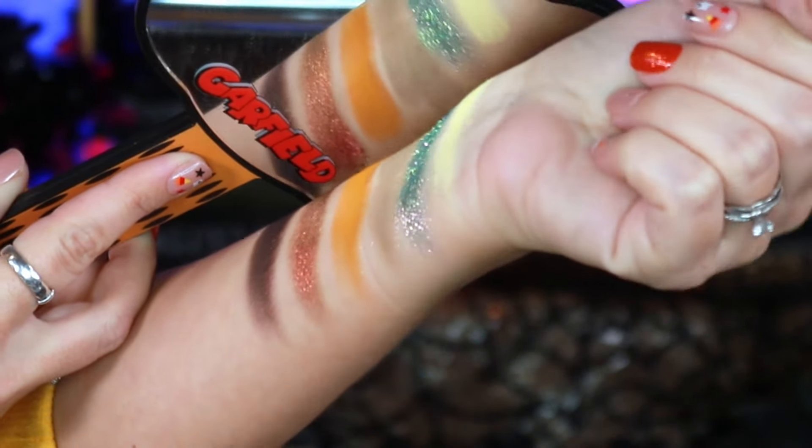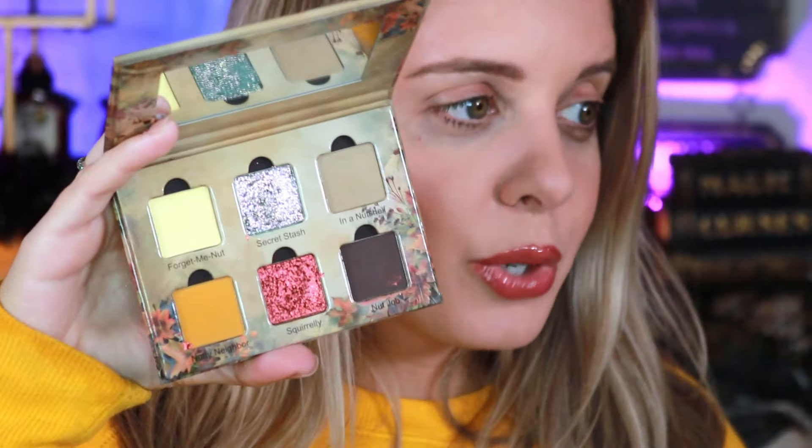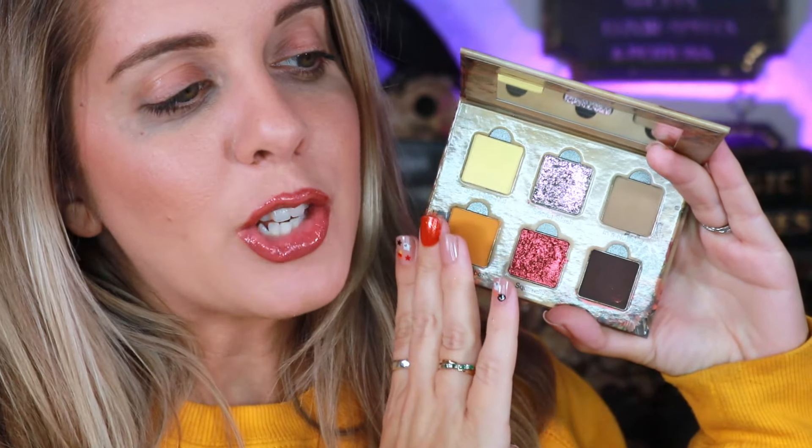I'm not exactly sure when this palette is going to be launching or the exact price point — if I know by the time I'm editing I'll have it here, otherwise I'll list it in the description as soon as I know. But y'all, I saw this palette and I was like, I have to play with this. When you open it up, this color story is so freaking cute. We are unintentionally matching on the yellow! I really just love the color story — it looks like fall transitioning into winter, that perfect in-between.